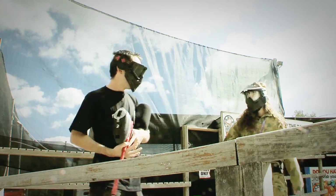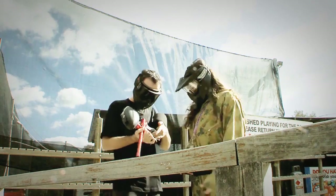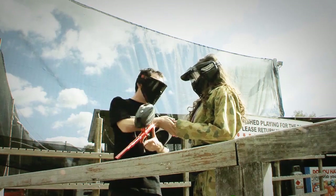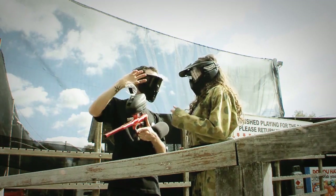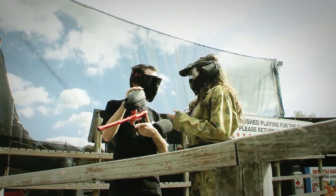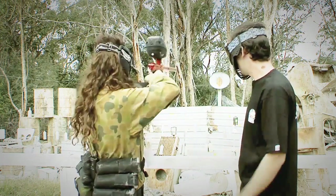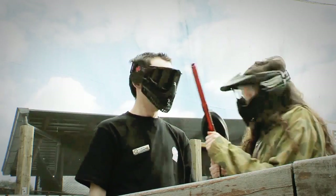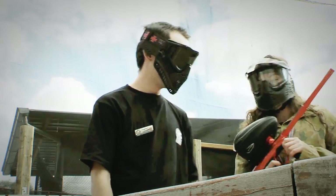Now we're inside the firing range. We're given our markers and from here we get to test fire them and understand how they work — from the safety precautions to firing accuracy. Is that easy? Okay, I'm ready to kick some butt.